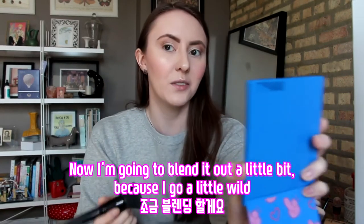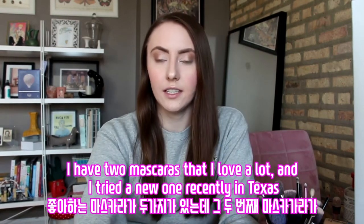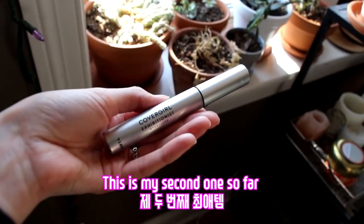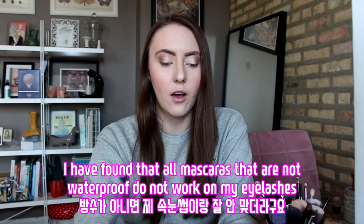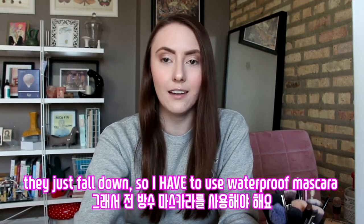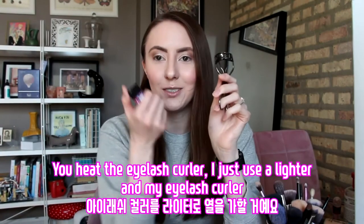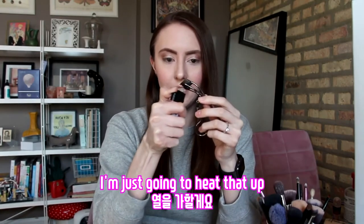Now I'm going to blend it out a little bit because I go a little wild. Now I'm going to do my mascara and set my eyebrows. I have two mascaras that I love, and I tried a new one recently in Texas and I've been loving it so much that I bought a second one. This is the CoverGirl Exhibitionist Waterproof Mascara. I've found that all mascaras that aren't waterproof don't work on my eyelashes. I do my lashes a little differently curling-wise — I use a lighter on my eyelash curler. This is a Japonesque eyelash curler.